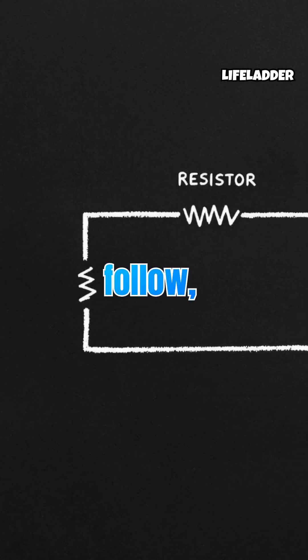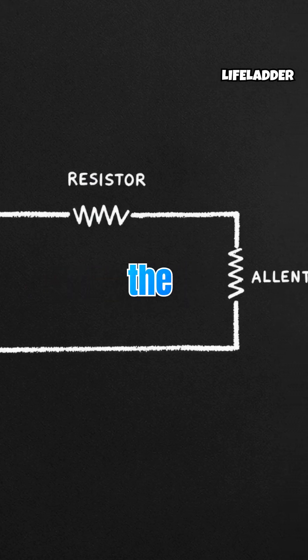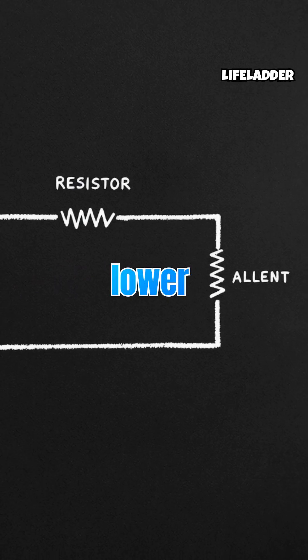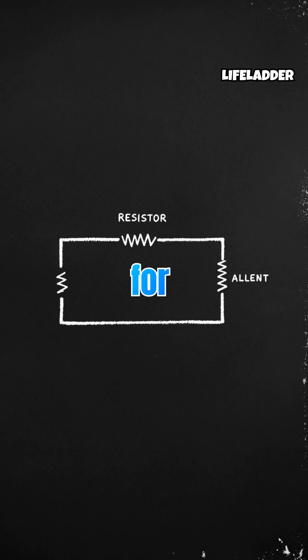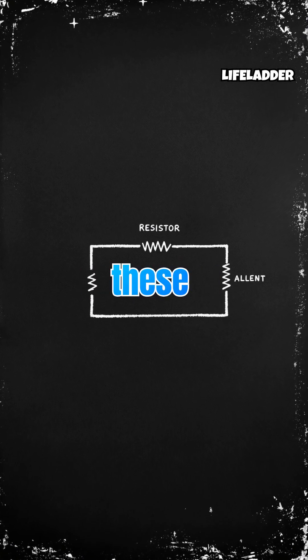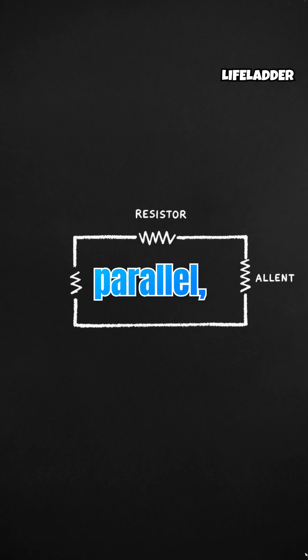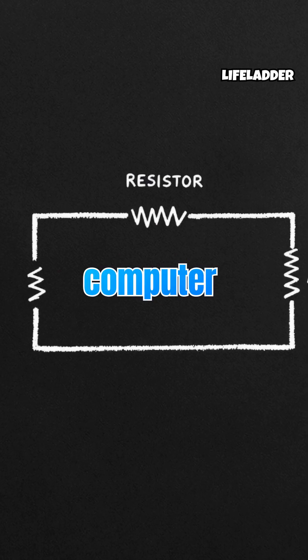Circuits are the paths electrons follow, built with components like resistors and capacitors to control the flow. Resistors can lower current or drop voltage, while capacitors store small charges for timing or energy stability. By arranging these parts in series or parallel, engineers design everything from phone circuits to complex computer boards.